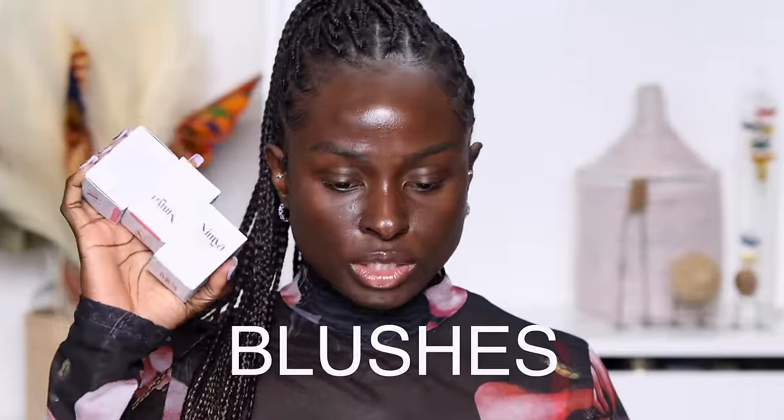I bought the eyeshadow palette and three of her brushes. I thought I had also picked up a few of her lip products but I can't find them — I'll check my invoice later. I'm a bit disappointed because I wanted to show you guys more of her products. Nimya now has cheeky flush cream blushes, and I have not seen anybody as deep as me actually swatch and try the Nimya products.